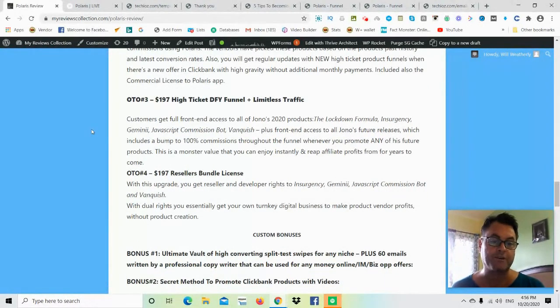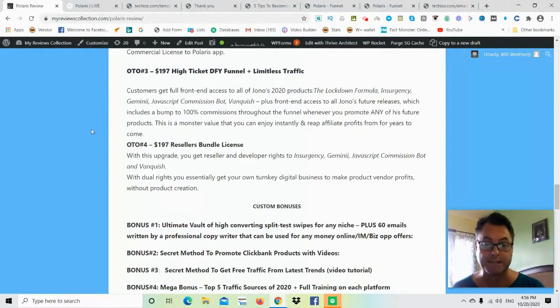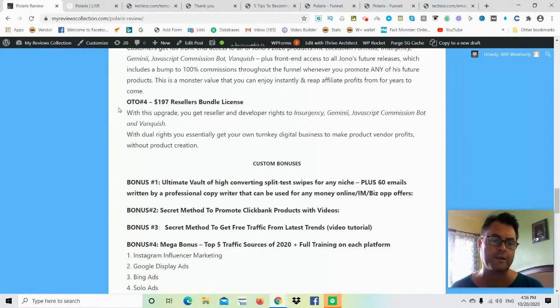OTO number three is $197 for a high-ticket done-for-you funnel and limitless traffic. You get front-end access to all of Jono's 2020 products — the Lockdown Formula, Insurgency, Gemini Script, Commission Bot, Vanquish — plus front-end access to all of Jono's future releases, including a bump to 100% commissions throughout the funnel. It's $197 but you're getting immense value here for a real high-end upgrade.